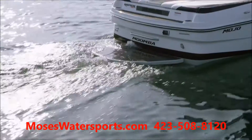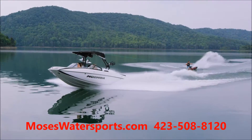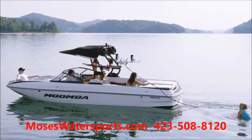The 2017 Moomba Mojo is the flagship of the Moomba line. With its 23 feet of fun-starting, shred-inducing size, and industry-leading list of standard features, you'll launch into the water knowing you're at the helm of the best. So what makes the Moomba Mojo the best large towboat in its class?